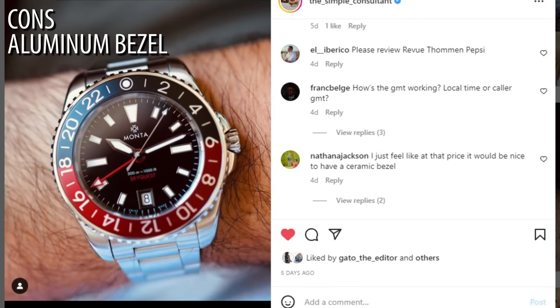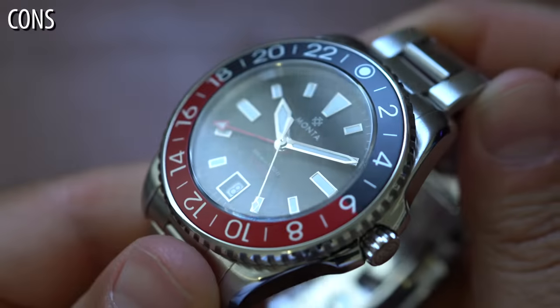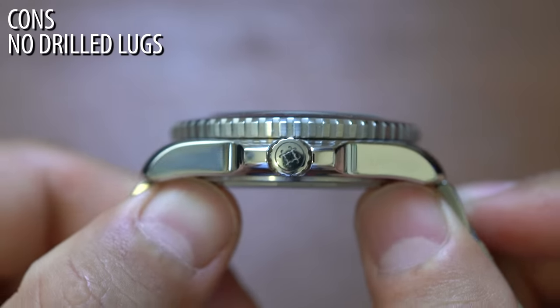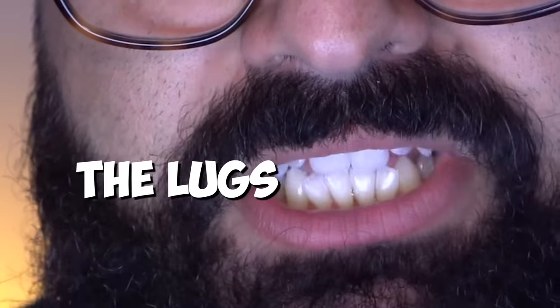Next up, people are going to complain about the aluminum bezel insert. I posted a picture of this watch on Instagram and people complained — saying for that money they want ceramic. But ceramic is super overrated; it might mitigate scratches but it's just going to crack. The actual con, though, is that they didn't drill the lugs. Justin — I know you're watching this — there is no reason not to drill the lugs on this watch.